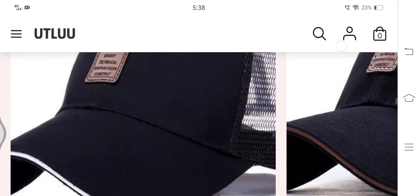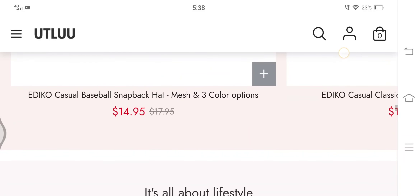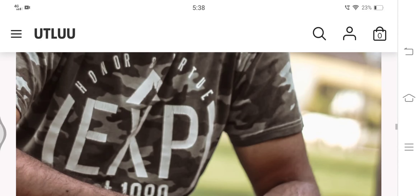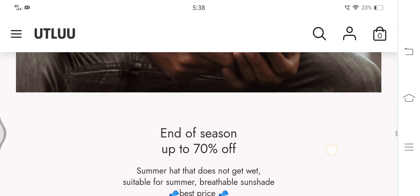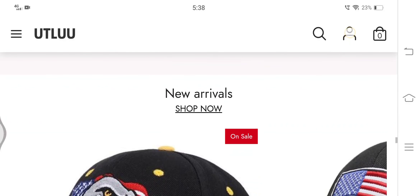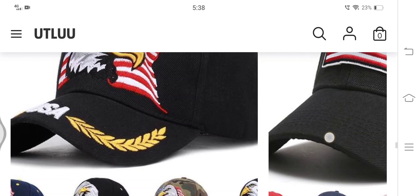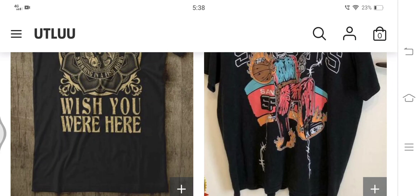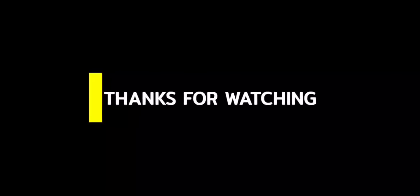That was all about the unbiased utlue.com reviews. If you have ever ordered anything from this website, do share your feedback in the comment section below, because we are here to spread awareness about scams. Let's do it together and save innocent people from scams. If there is any website you want to know about, write in the comment section below and I will surely share all the information about that particular website.